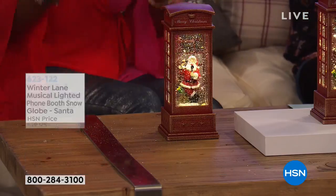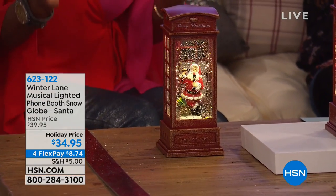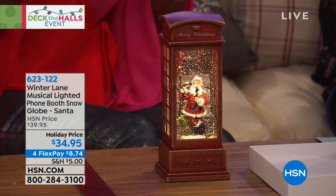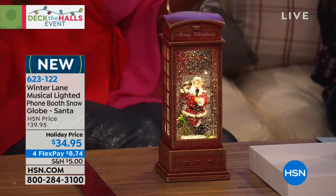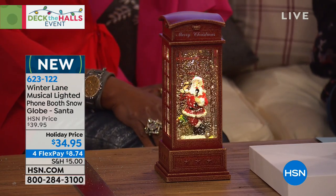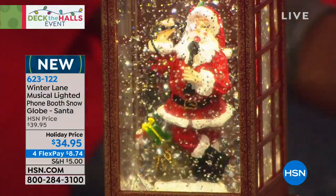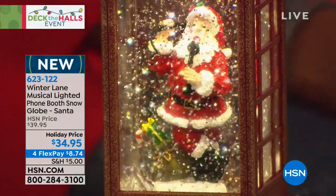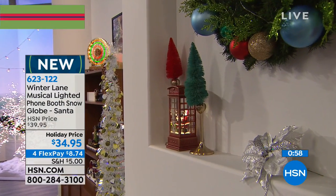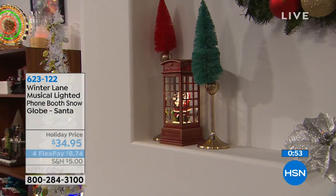With Winter Lane, which is HSN's exclusive collection of seasonal decor — primarily holiday Christmas decor — we give everything to you whenever we can: batteries, timer, six hours on and 18 hours off, and a beautiful music selection. The music selection includes Jingle Bells, We Wish You a Merry Christmas, Silent Night, Deck the Halls, Joy to the World, The First Noel, Hark the Herald Angels Sing, and O Christmas Tree.